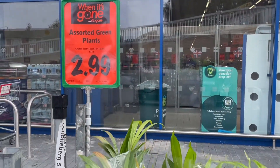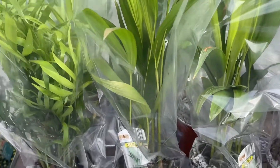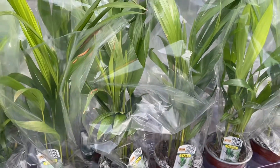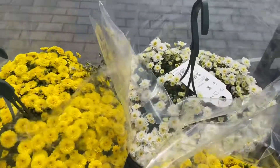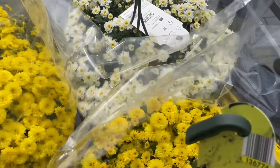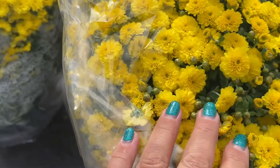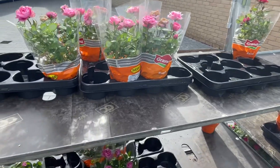And also the bargain price at £2.99 — indoor plants. They look amazing. I'm not too much of a fan of indoor plants; I do tend to over-water them. But these chrysanthemums, yes, they're more my thing.